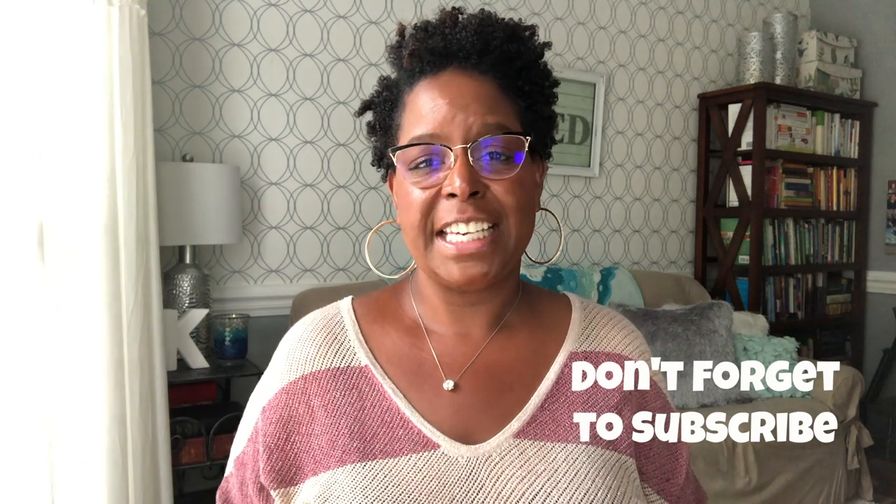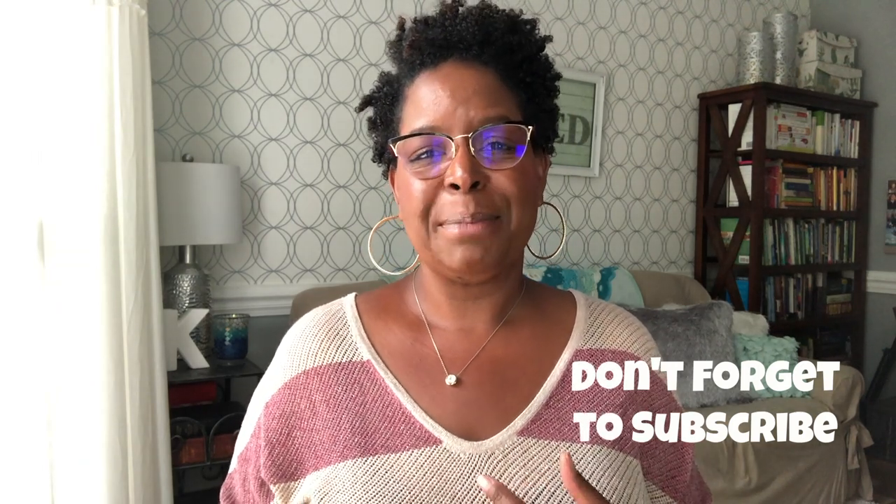Hey y'all, welcome to What Chelsea Eats. Thank you so much for joining me. In this video I am going to be sharing with you what I eat in a day to shrink fibroids naturally. I'm so glad you landed on my channel. My name is Chelsea Knudson and I coach women on how to heal naturally from female related conditions using food as medicine. If this is your first time on my channel, welcome. If you like what you see please consider subscribing and hitting the notification bell so you never miss an episode.